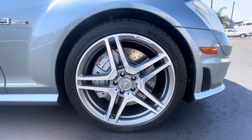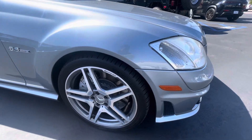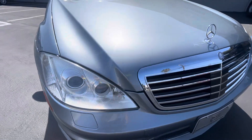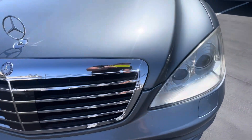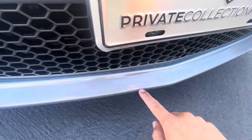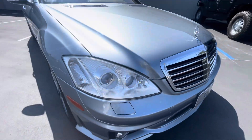Haven't seen any major curb rash or anything like that. Again Michelin Pilot Sports there as well. Tiny little spot right there. Take a closer look at the front — front bumper's looking pretty clean. Small little paint blemish right there, looks like there was a little scratch. Overall really clean.